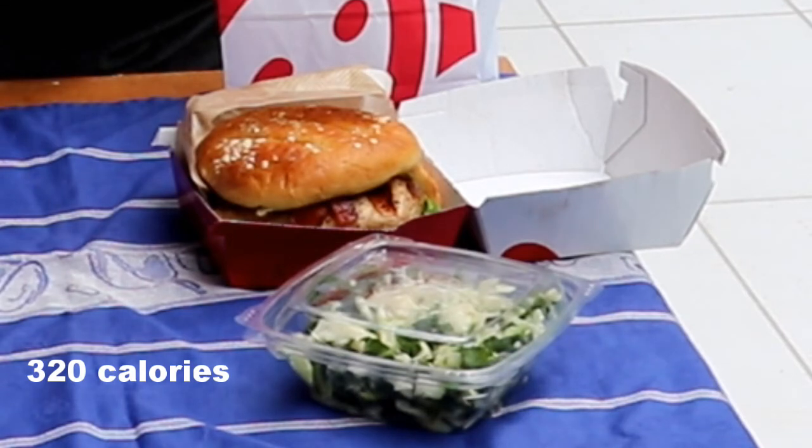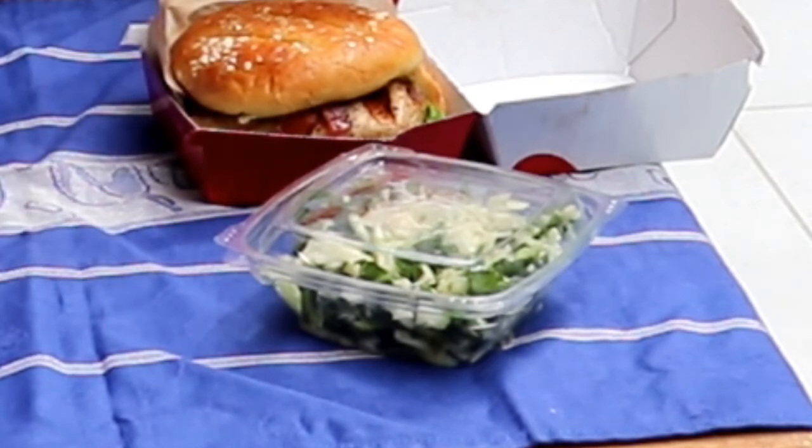First, we have the grilled chicken sandwich: 320 calories, 41 grams carb, 6 grams fat, and 28 grams protein. This is their lowest sandwich in saturated fat with one gram, and 680 milligrams sodium per sandwich. The only side that can somewhat fit into this meal is the kale crunch side, but it does push the meal above the sodium limit by 70 milligrams above our upper limit.